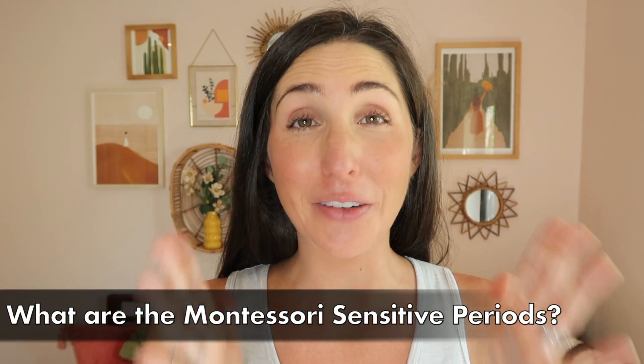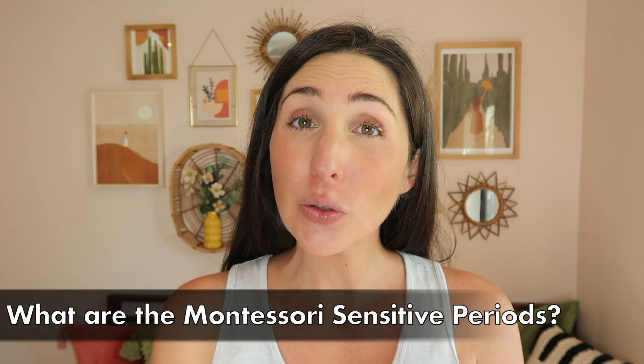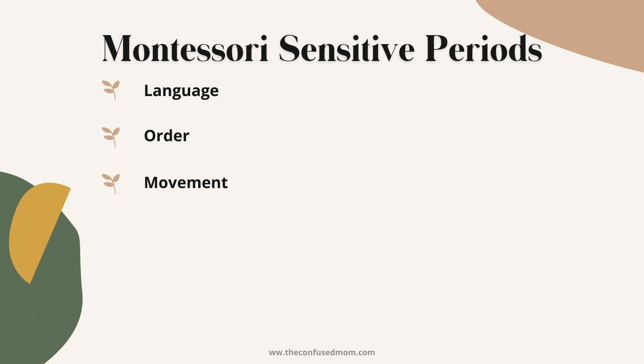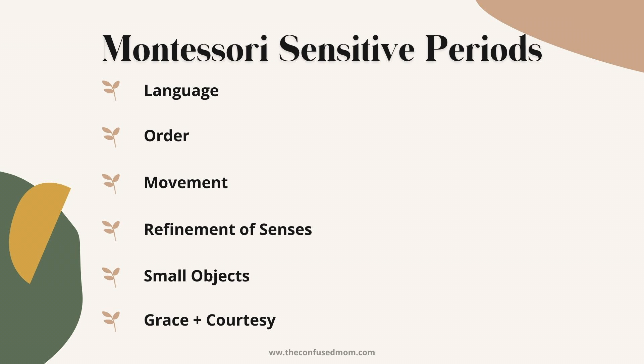What are the sensitive periods of development exactly? Dr. Montessori herself initially identified six sensitive periods. These included language, order, movement, refinement of the senses, small objects, and social behaviors — or grace and courtesy as some people call it.